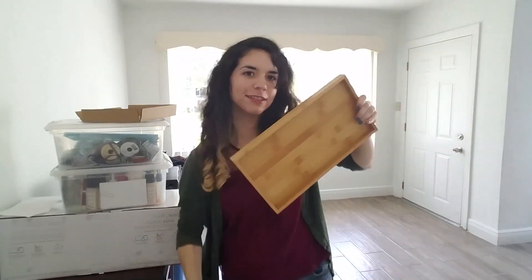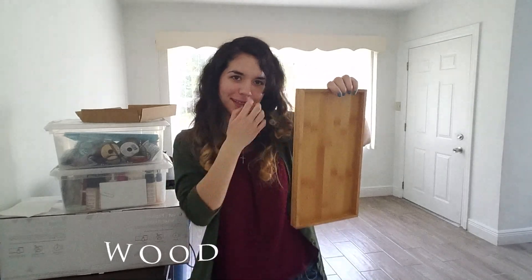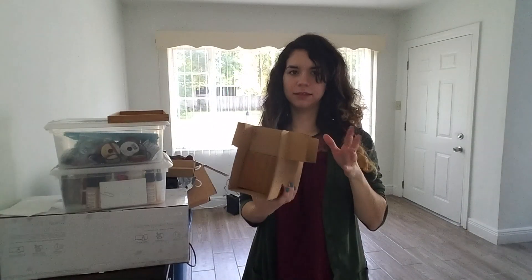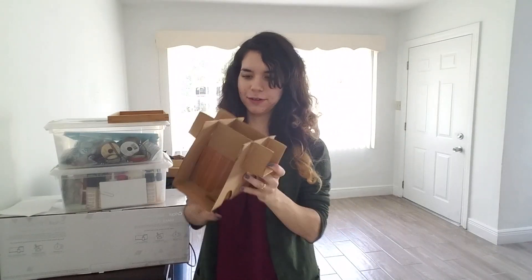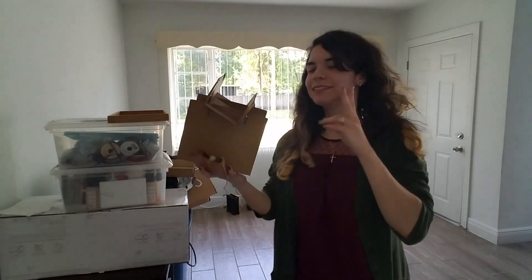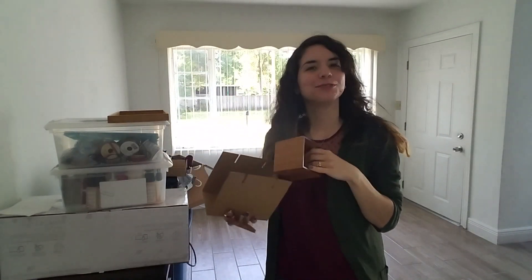So this looks like a piece of wood. It says phase two compliant for formaldehyde. What a container of sorts — a container that I almost broke.